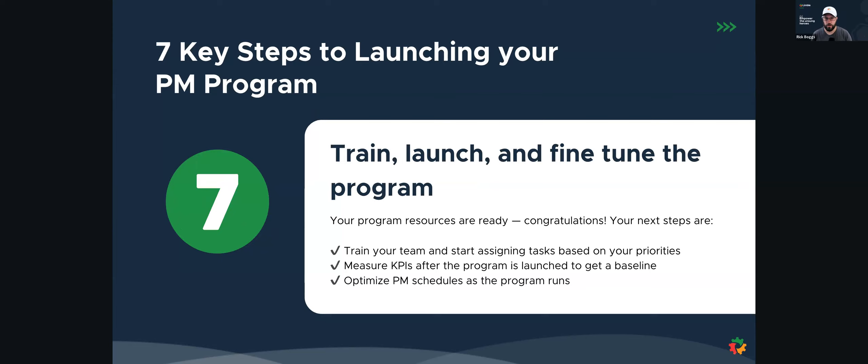We want to share it with your team, discuss a plan for all the work assignment and how everything gets documented. We want to measure the key performance indicators after the program is launched to understand our baseline — are we doing things on time, are we doing things late, what's our completion percentage? Then we want to optimize preventive maintenance schedules as the program runs. As these PMs are getting completed, we can note if our technicians observe that something is still failing even though we're doing preventive maintenance at this rate — let's adjust that to increase or decrease the frequency based off observations to optimize our schedules.